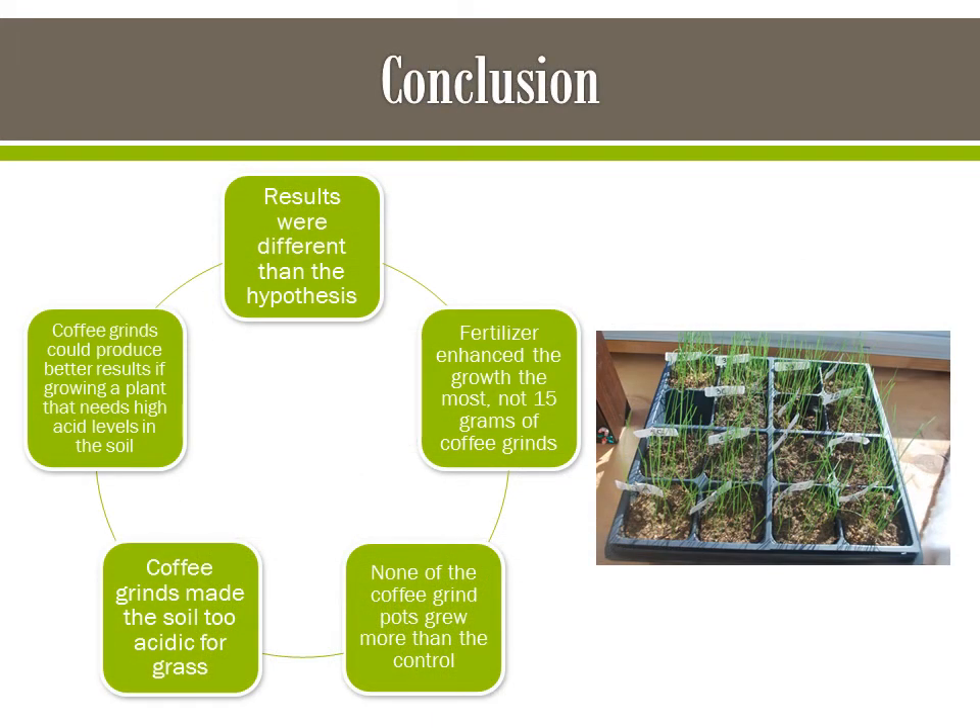In conclusion, the results differed from the hypothesis. It was hypothesized that 15 grams of coffee grinds would enhance plant growth the most, while fertilizer actually did. It is possible that the coffee grinds made the soil too acidic for grass, but if they had been growing plants such as tomatoes that need acidic soil, they could have produced better results. So it could be possible to use coffee grinds as a substitute for fertilizer, but only if they were growing plants that need acidic soil.